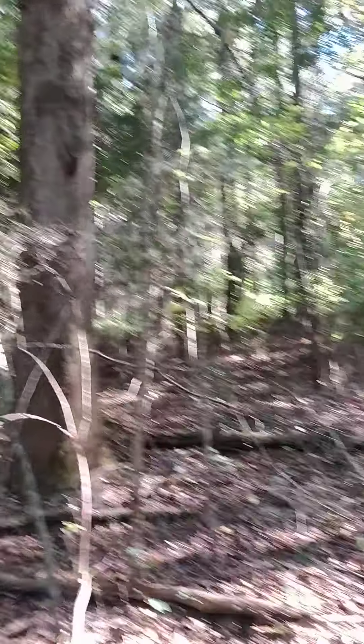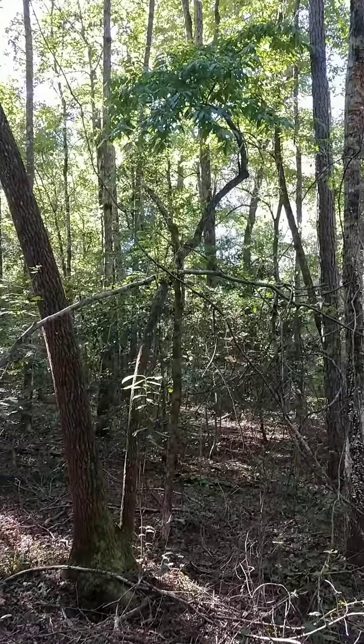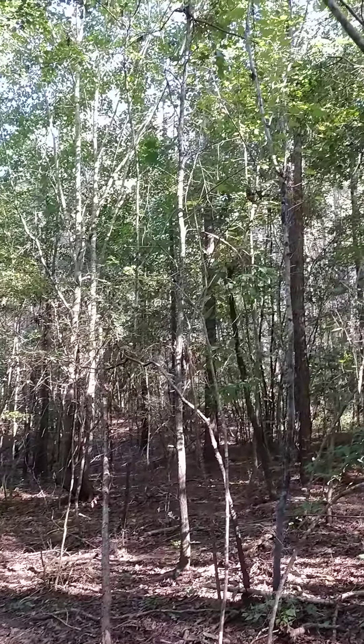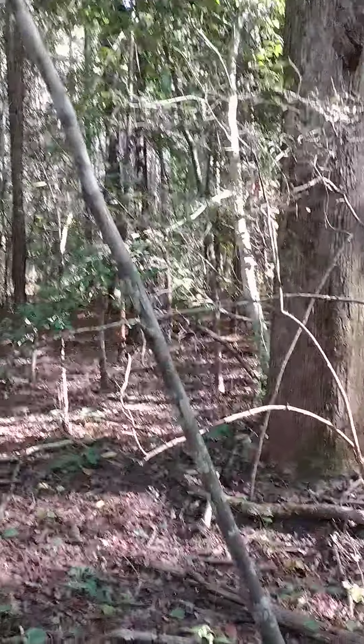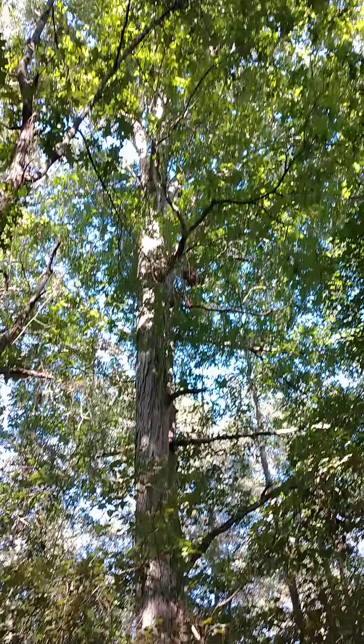We're gonna get one of them trees right out yonder about next week if we can find one big enough. Some of these right here are kind of a little small, but we'll make this work. We've got a lot of white oaks around us and we're hoping they're gonna come in and do a little eating.